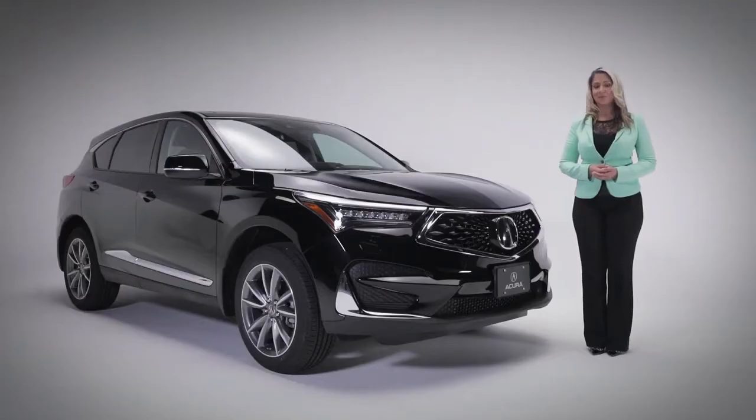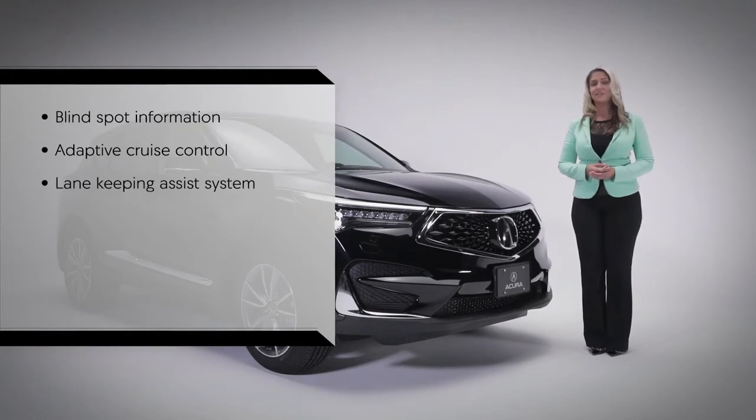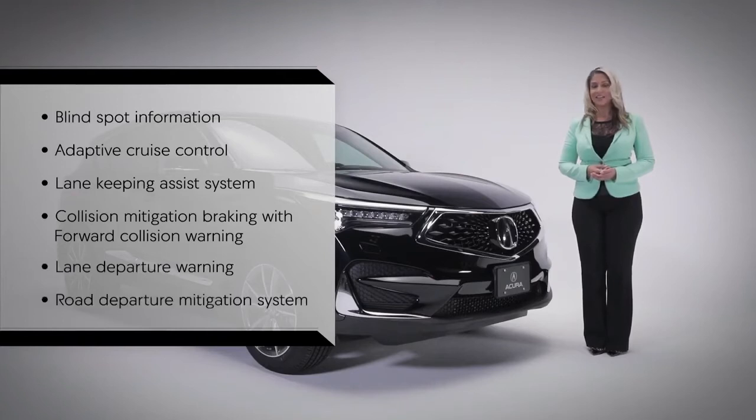Before we get in, let's talk about safety. The RDX features the exclusive AcuraWatch system of safety and driver assistance features, including blind spot information system, adaptive cruise control, and lane keeping assist system. It also has collision mitigation braking with forward collision warning, lane departure warning, and road departure mitigation system.